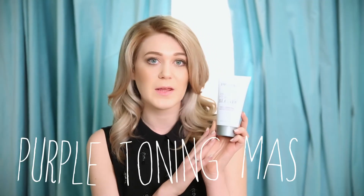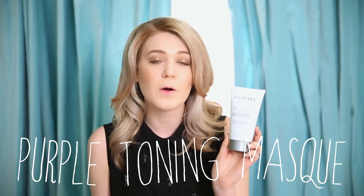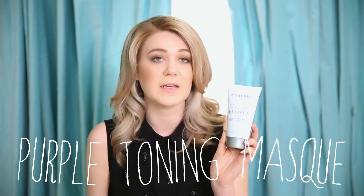The Perfect Blonde purple toning mask is something you apply to your hair once a week. It has coconut oil and it really helps hydrate your hair, but it is also purple so it's still toning your hair.